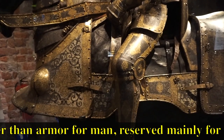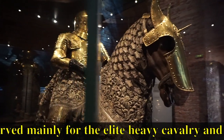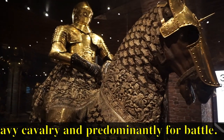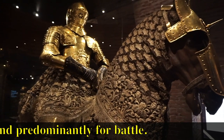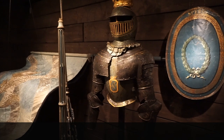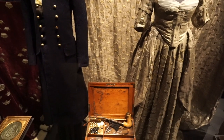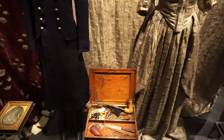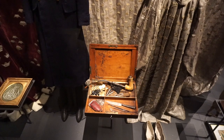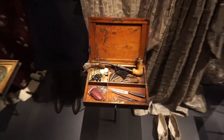Look how his armor matches that of his horse. And this one looks like something out of a fairy tale — look how detailed that is. Check out that huge spike on the horse's helmet. Here's a little bit more modern version of plate armor. And here we can see some more civilian clothes and a box full of treasures — a pipe for smoking, a knife, some buttons, and some pocket change.